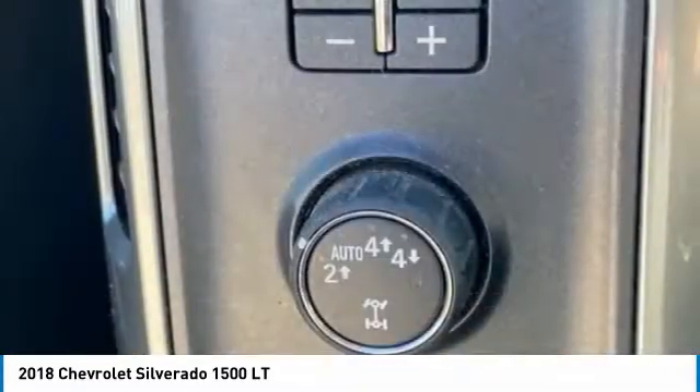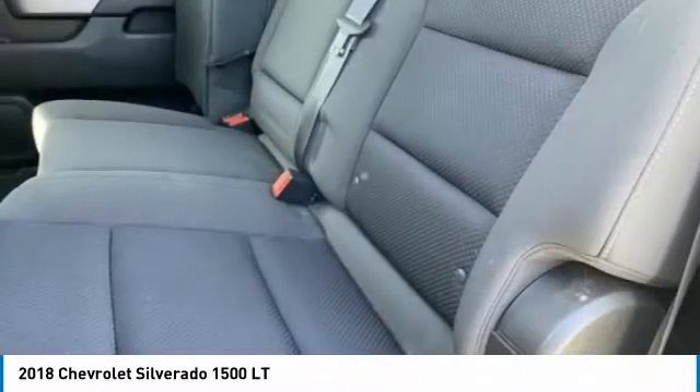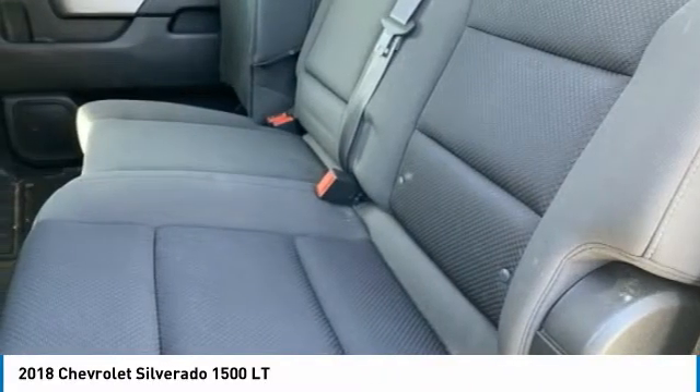Four-wheel disc brakes, front wheel independent suspension, speed control, body color door handles. Is love at first sight really possible?